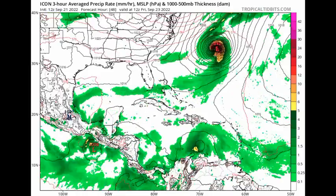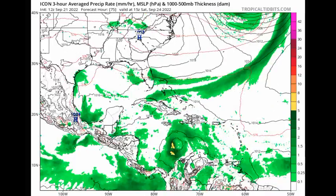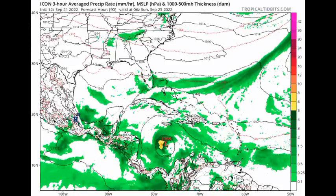ICON shows the system struggling on Thursday, then passing south of Jamaica, and that is when we start to see it really getting itself together. ICON expects that as the system moves into the central Caribbean and then the western Caribbean, we're going to be seeing intensification. The model is not expecting imminent development. Note also that ICON is showing the system heading south of Jamaica — that is a big possibility — though other scenarios could bring it closer to the island.